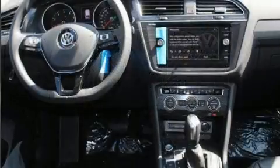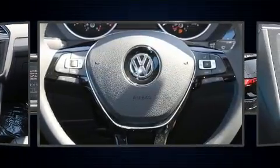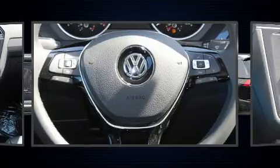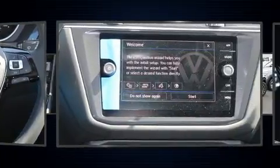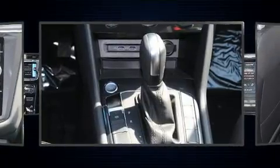Volkswagen prioritized fit and finish, as evidenced by front and rear reading lights, heated seats, a roof rack, and air conditioning. Third-row seats expand the maximum passenger capacity to seven.